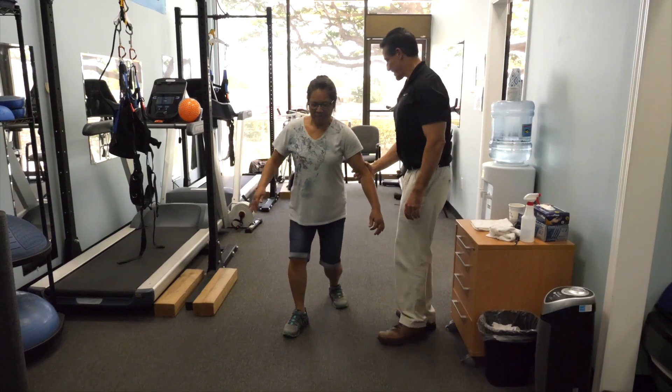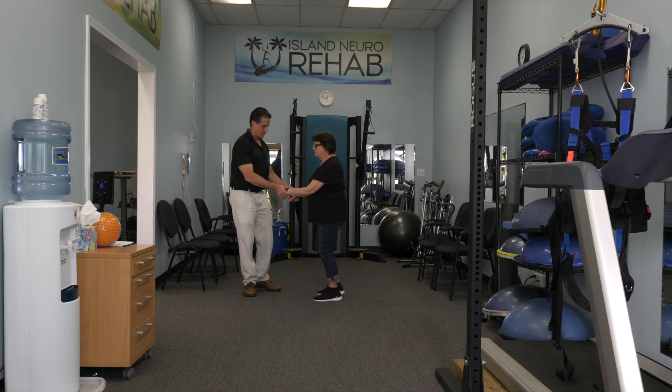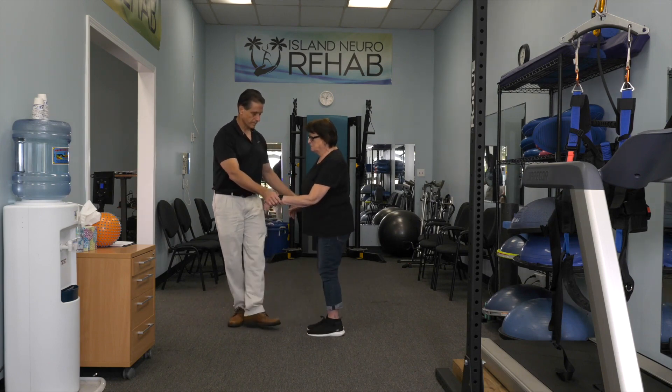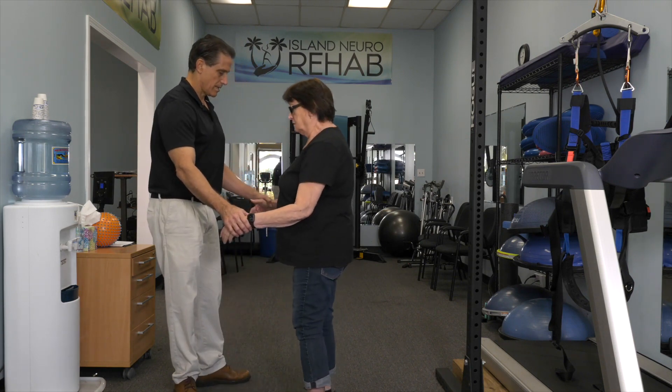Another problem when people walk backwards is they're not shifting their weight side to side. Instead of shifting their weight, they'll spread their legs a little bit wider apart and kind of shuffle back. That's one of the biggest reasons people fall when walking backwards — because they can't do it in a safe way. The last thing that happens to a lot of people is they're afraid of sidestepping. If you're afraid of stepping to the side and haven't practiced that a lot, that's an area where you can easily fall.